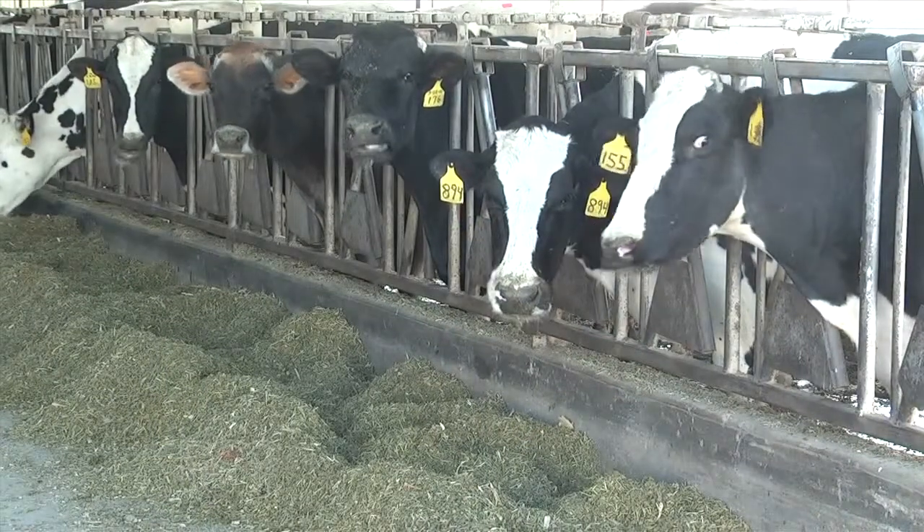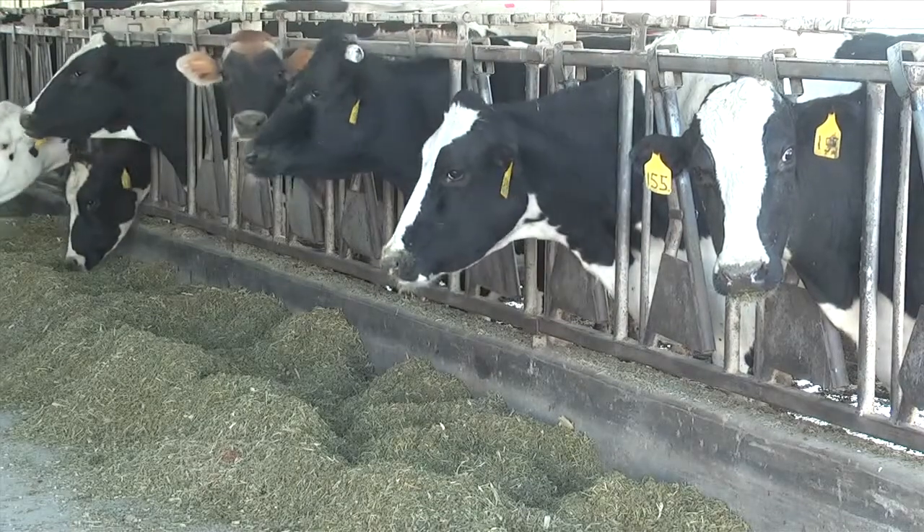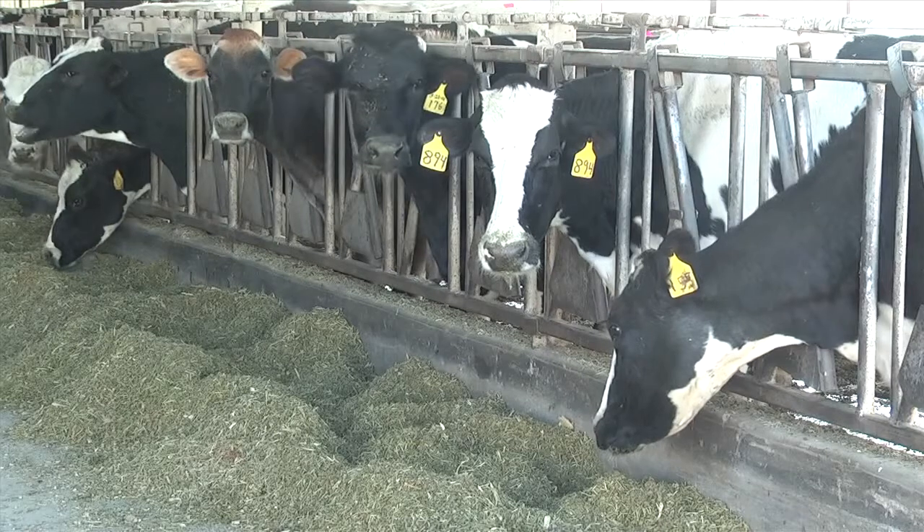So let's start out with dairy cow lameness. How do we define the problem? Lameness is basically anything that affects the mobility of an animal. It's normally defined as any kind of condition that will cause an abnormal gait, usually defined as an animal that is lame in one or more limbs. And that's the predominant way that we see the problem in most of our herd situations.